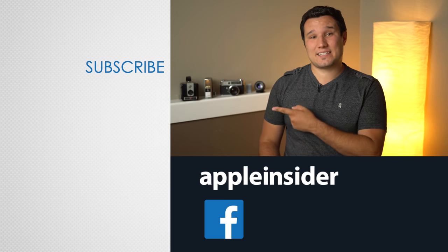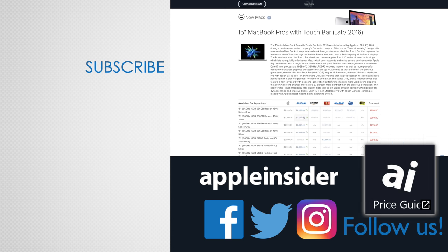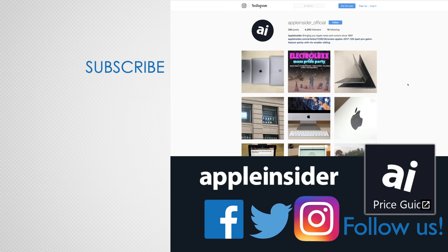Thanks for watching and make sure to subscribe so you don't miss out on more videos like this one. Also check out our price guide which makes it extremely easy to find the best deals on Apple products, updated daily. Be sure to follow us on social media and we'll see you in the next video.